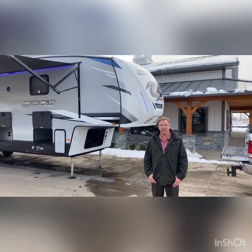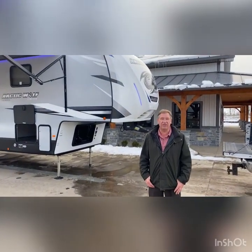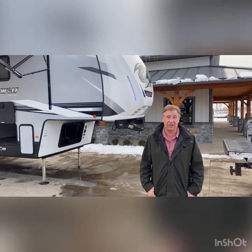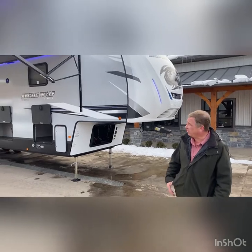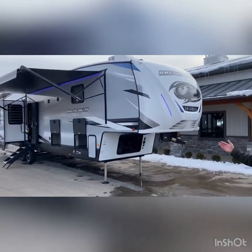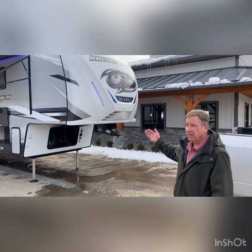Hello and welcome to Best Choice Trailers and RVs, located in Irwin, Pennsylvania, 724-864-1449. What we've got here today, folks, is a 2021 Arctic Wolf by Cherokee. It is a limited suite.